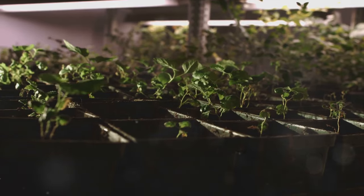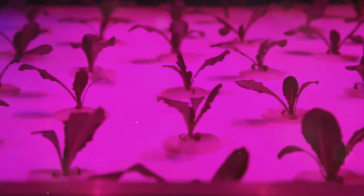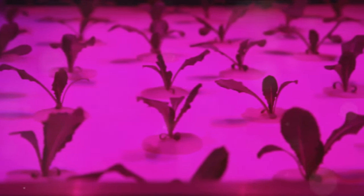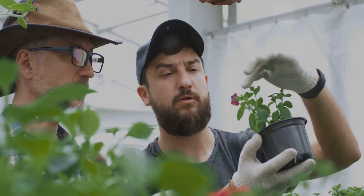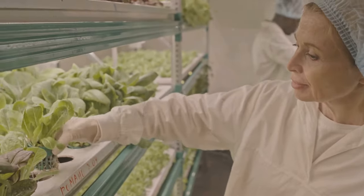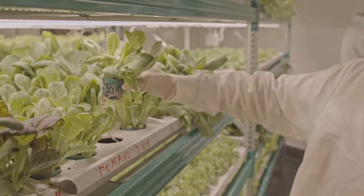Next up is installing the grow lights. The right placement is crucial for the well-being of your plants. Place them at the appropriate height and angle to ensure all your plants receive adequate light. Keep in mind, the height may need to be adjusted as your plants grow. And voila, you've set up your hydroponic system. It might seem like a bit of a process, but the fruits of your labor will be worth it.